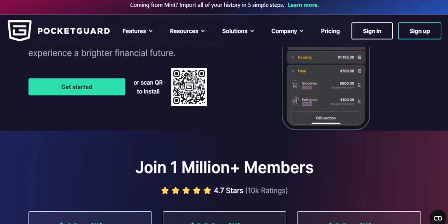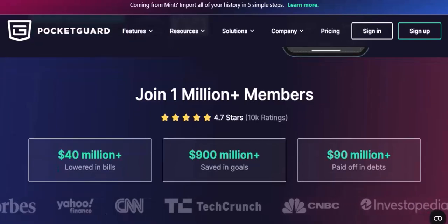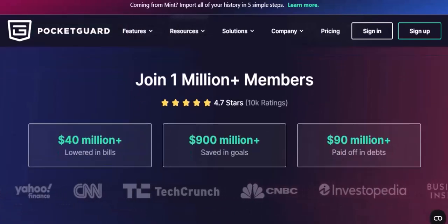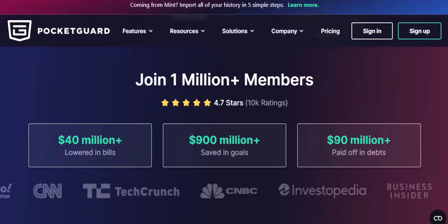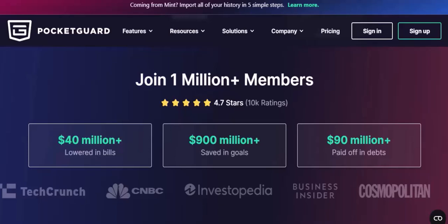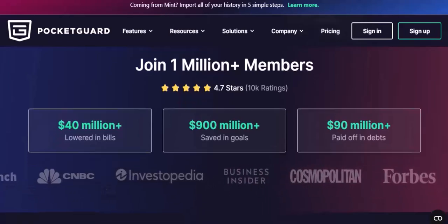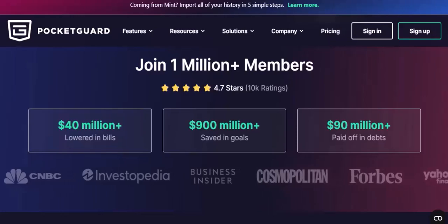Get personalized financial advice — receive tailored recommendations based on your spending habits and financial goals. Find ways to save money by discovering opportunities to cut costs on bills, subscriptions, and more. You can also pay bills directly from the app, and create and manage budgets to control your spending.